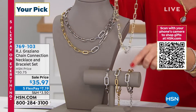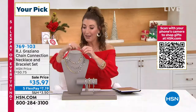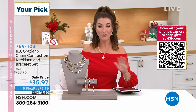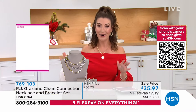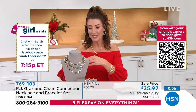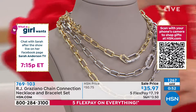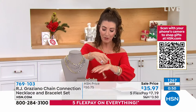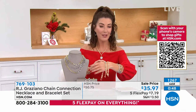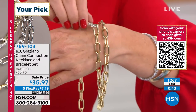Beautifully gift boxed — you can buy one, gift one, keep one, share them, love them. Get more than one set because it's one of the most fabulous buys in the entire hour. I love the size, I love the weight, I love the substance of these pieces. I've got one here I can hold up for you so you can really see how pretty these are. They're all done with a high polish, which means it catches the light beautifully.